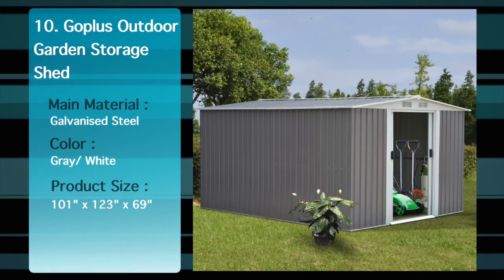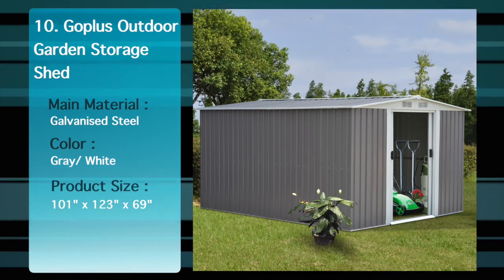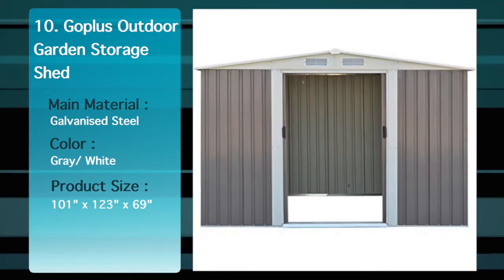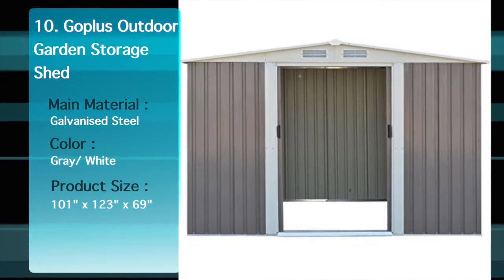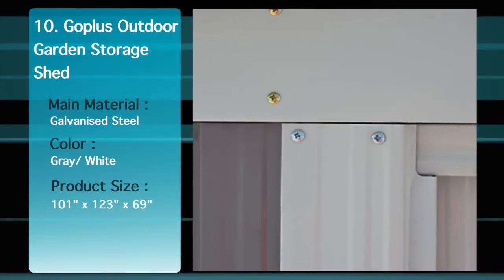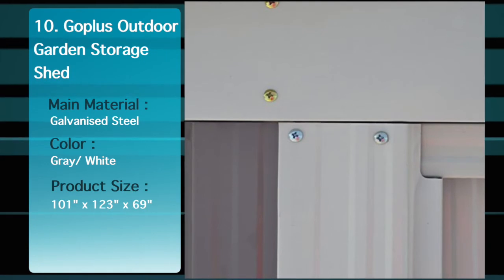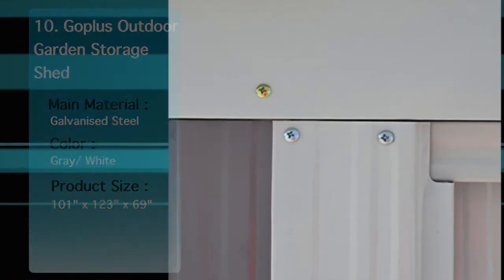This is a brand new and high quality garden shed. When you have limited space and need additional storage space, it would be your practical and economical solution. This shed can provide enough storage space for your lawn and garden crafts, bicycles, pool supplies and other items. Durable steel frame construction is very sturdy and galvanized steel sheets are resistant to corrosion.